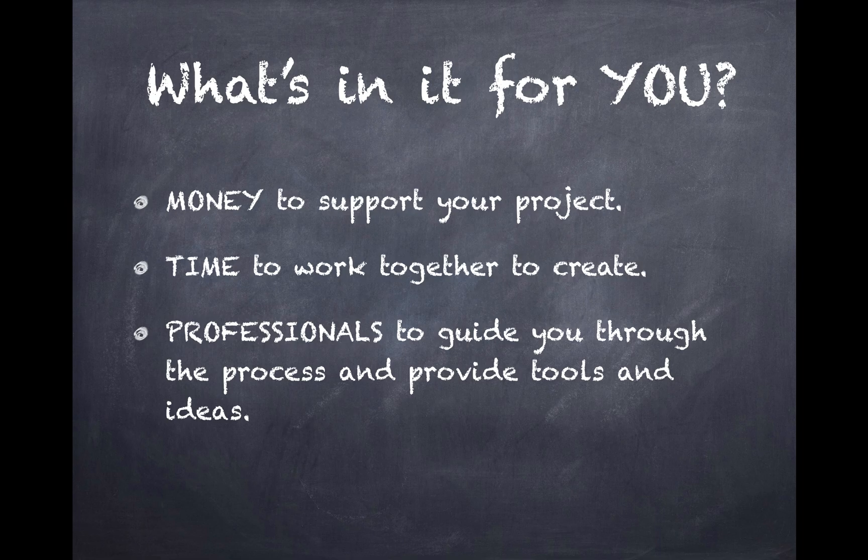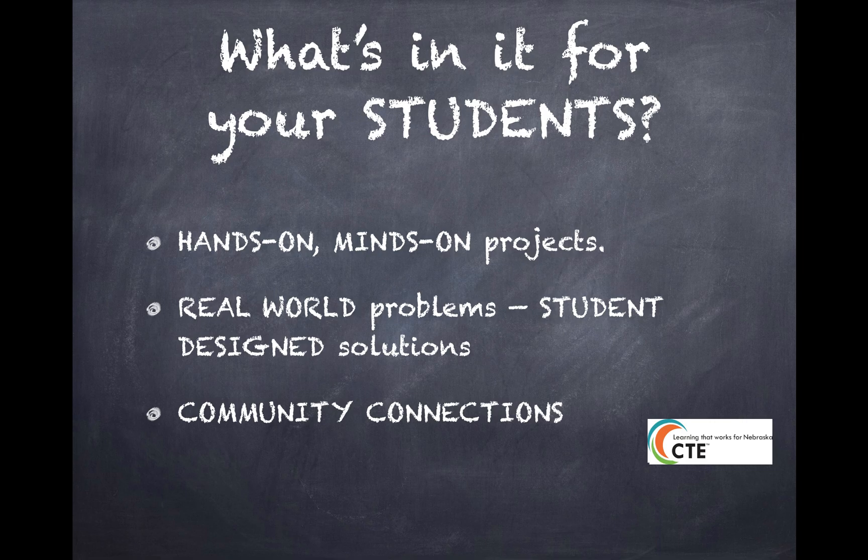So what's in it for you? First of all, money to spend on your project. Second, time to work together to create. And a group of professionals to help guide you through the process and provide tools and ideas. What's in it for your students? This is a great opportunity to have hands-on, minds-on projects, real-world problems and student-designed solutions, as well as connecting with the community.